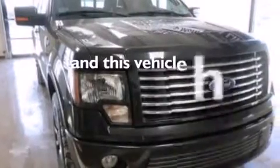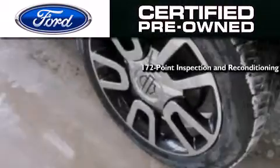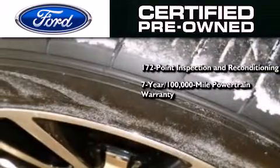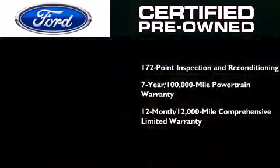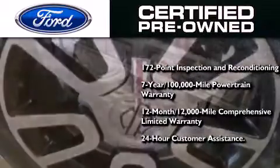This vehicle has less than 58,000 miles. It comes with the Ford pre-owned certification — a 172-point inspection and reconditioning process — a 7-year, 100,000-mile powertrain limited warranty, a 12-month, 12,000-mile comprehensive limited warranty, plus Ford Motor Company's 24-hour roadside assistance program.